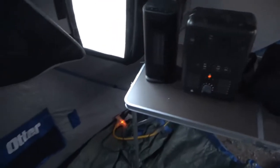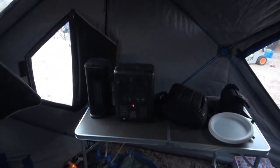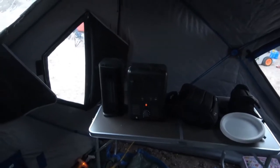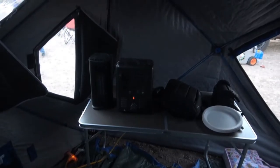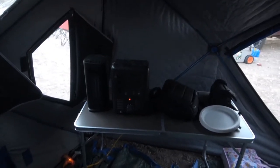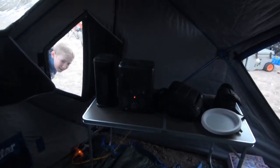Alright guys, we've got power down here. We've got our space heater in here. We're going to get heated up. That generator will run about four hours with the heater running. We've got some extra fuel there, and if we have to get up and put more fuel in, we will. But we're going to stay warm.